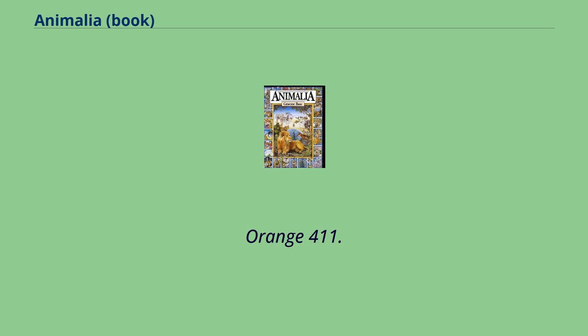O: Orange, Otter, Orangutan, Observatory, Octagon, Owl, Obelisk, Oak, Oil Drill, Organ, Oven.